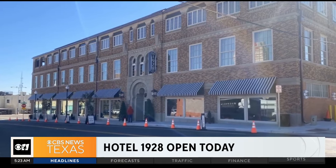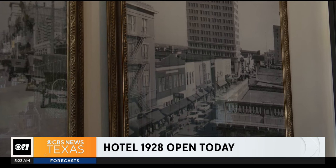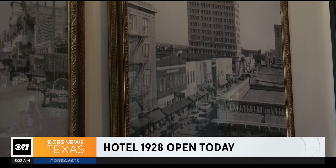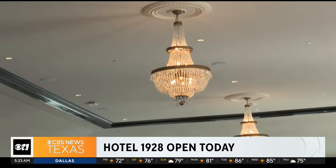Just down the road in Waco from North Texas, Chip and Joanna Gaines are putting their finishing touches on a brand new project. It's called Hotel 1928, and it's in downtown Waco. Doors are set to open today, and here is your first look.